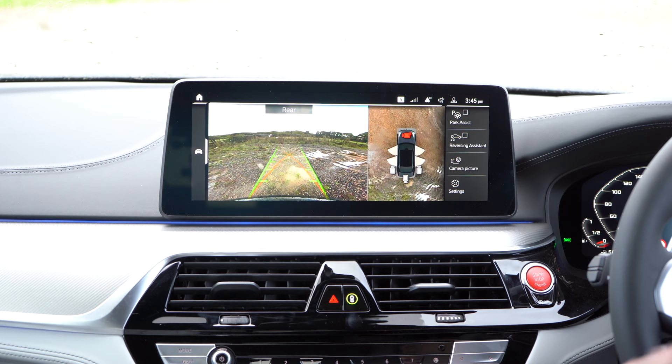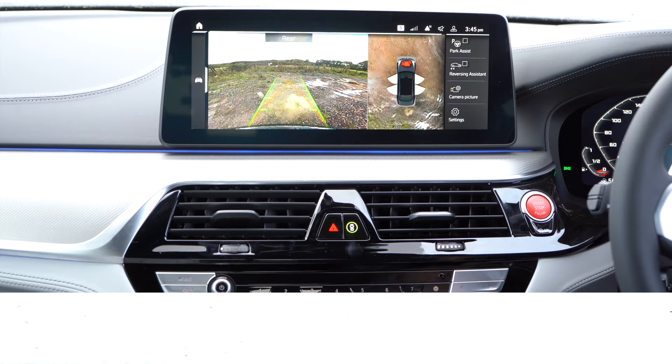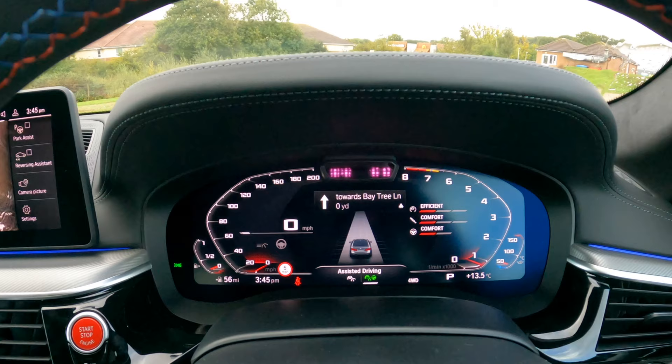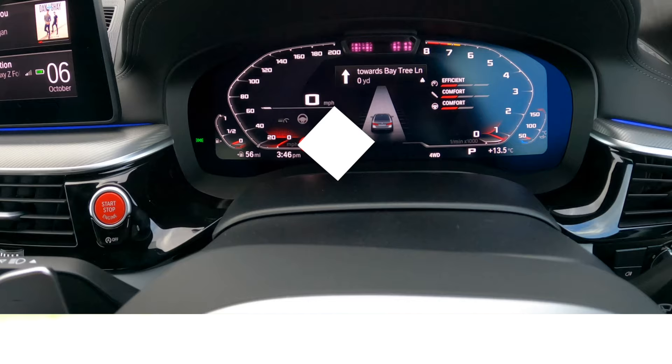Awesome camera technology on here — I love this. Very, very cool having so many ways to adjust and change your cameras. Let's now have a look at the virtual cockpit, or the BMW driver's display. You can see assisted driving pops up on there, you can see the speed limit, your tachometer, your revolutions per minute. We can change this in the settings — we can change the options and the configuration to Sport or to Track.